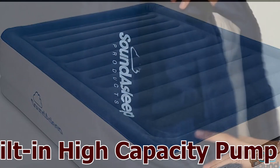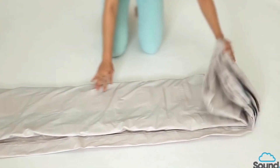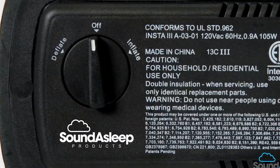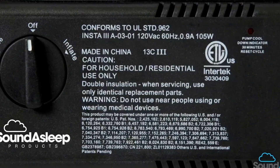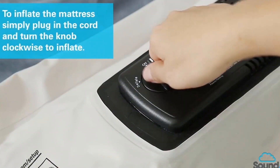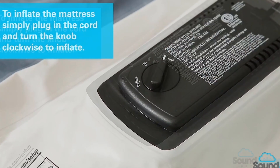Say goodbye to cumbersome external pumps and fumbling with attachments. The Dream Series boasts a built-in high-capacity pump that effortlessly inflates and deflates the mattress in minutes. With a simple one-touch control, you can easily adjust the firmness to your liking, ensuring a personalized and comfortable sleep surface.